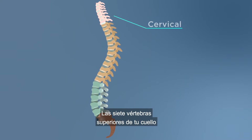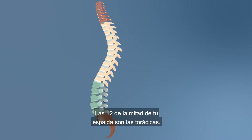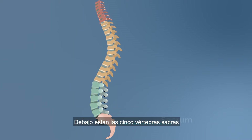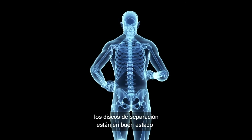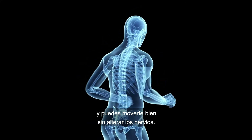The spine runs from your neck down your back to your tailbone. The top seven vertebrae in your neck are called cervical vertebrae. The twelve in your mid-back are the thoracic vertebrae. The next five in your lower back are the lumbar. Below that are the five sacral vertebrae and the coccyx bone. When your spine is healthy, the separating discs are nice and plump, the column is properly aligned, and you can move nicely without disrupting the nerves.